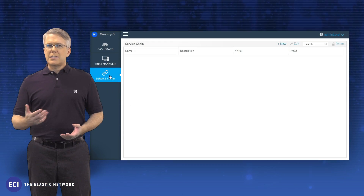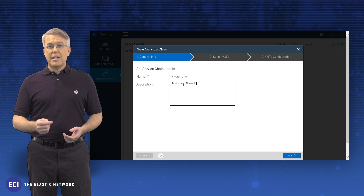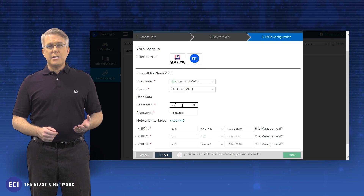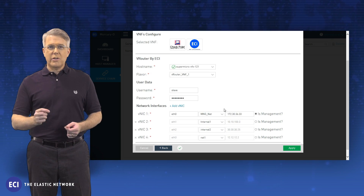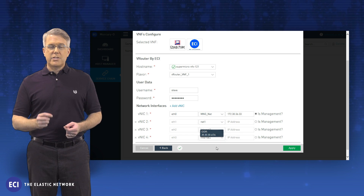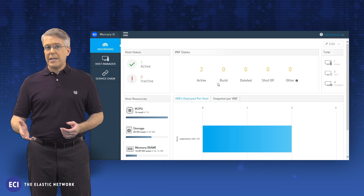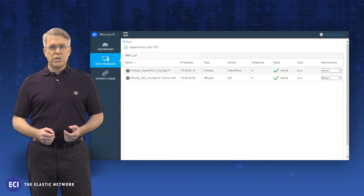For many of you deciding when and where to implement NFV architecture, the UCPE use case may be the perfect place to start. UCPE can be used to streamline multiple customer premises networking functions into a single, software-configurable appliance that is deployed on or close to customer premises. Simply choose a VNF, download, and then sit back as Mercury's zero-touch provisioning does the rest.